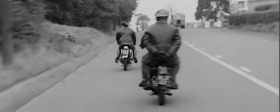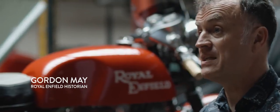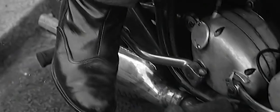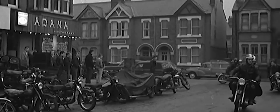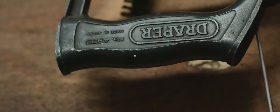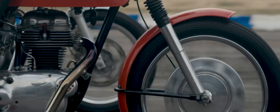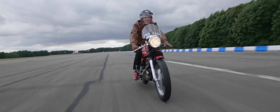The café racer scene came about in the early 1960s. Motorcyclists meeting at transport cafes would strip down their bikes and race with their mates. They were originally built by people that couldn't afford to go and buy a works race bike, and wanted to build something out of parts to create a bike that gave them the performance and the excitement and the thrill that they wanted.